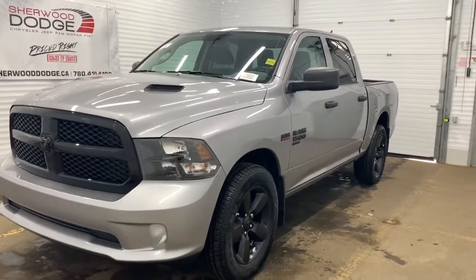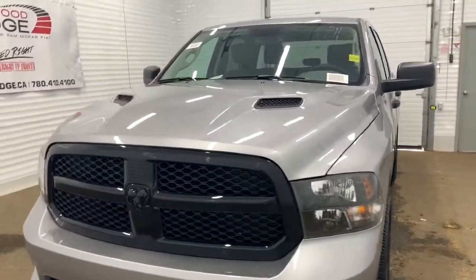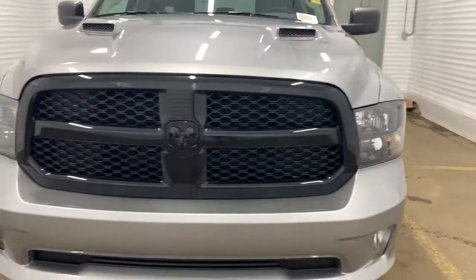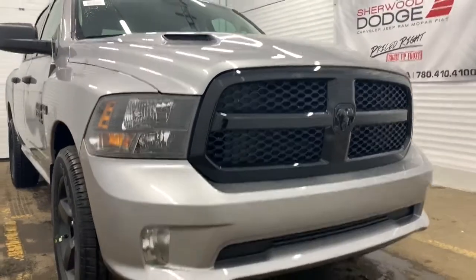This 4x4 1500 comes with remote start, engine, and a sports performance hood. It also has blacked-out accents throughout the badging, rims, trim, and grille, as well as blacked-out premium headlights.